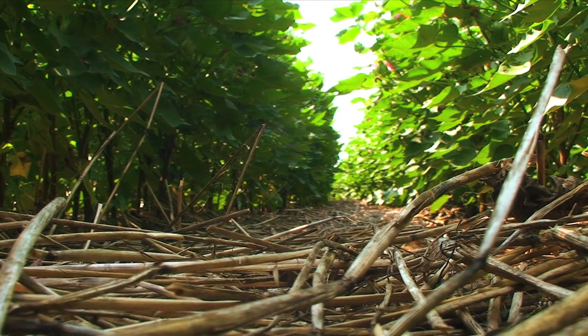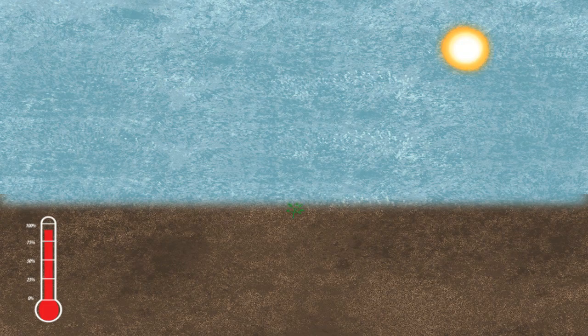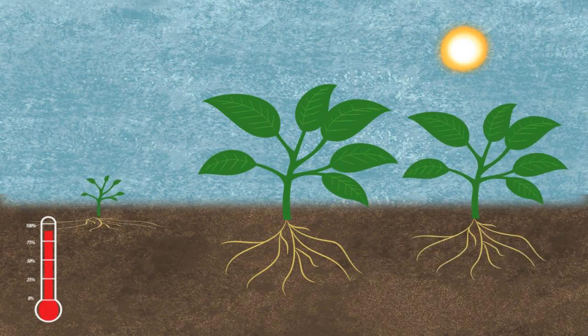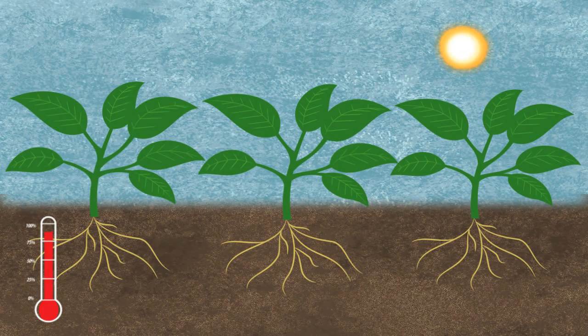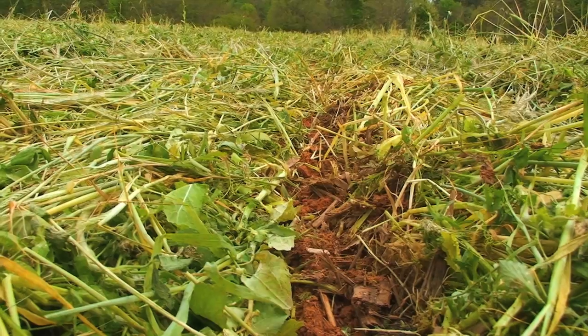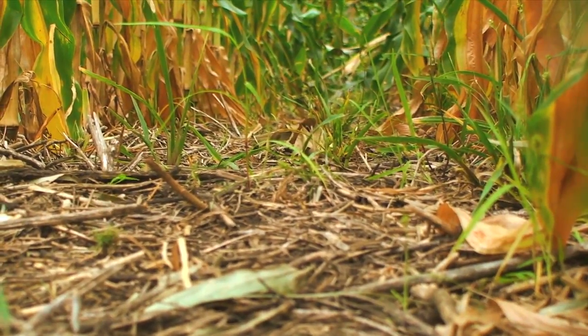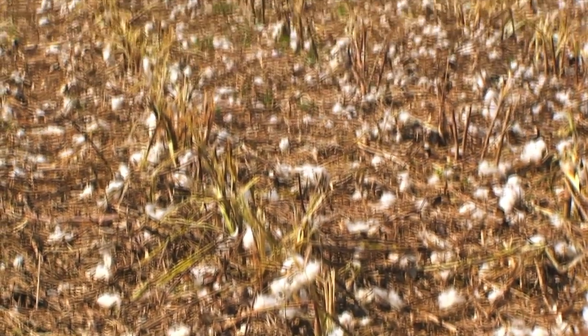Cover crops and their plant residues help keep the soil cooler in the heat of summer, which improves plant health. The soil temperature of tilled or plowed soil can be 20 degrees hotter than the soil protected by cover crops. Surface residue also reduces evaporation in the heat of summer. In the long term, building healthier soils and maintaining cover makes farms more resilient to drought.